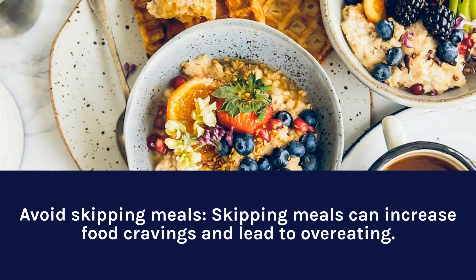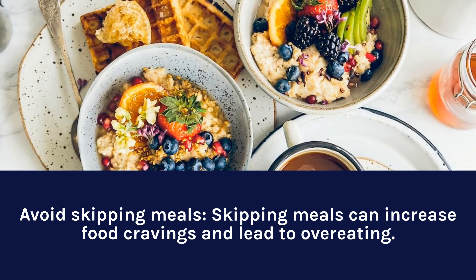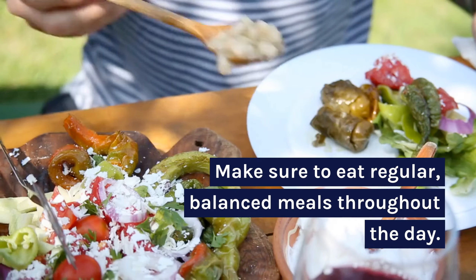Avoid skipping meals. Skipping meals can increase food cravings and lead to overeating. Make sure to eat regular, balanced meals throughout the day.